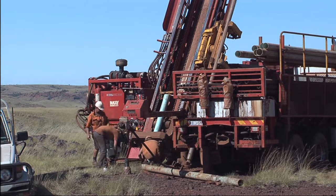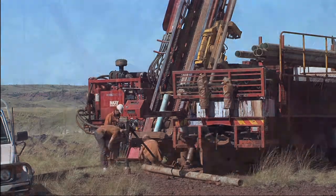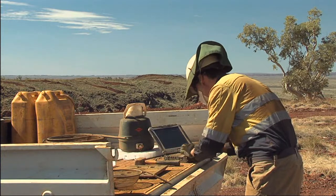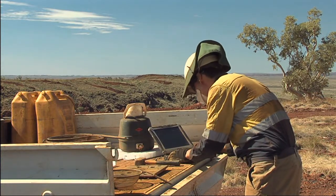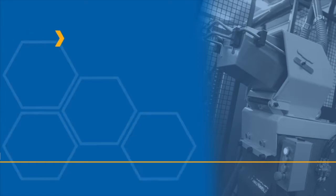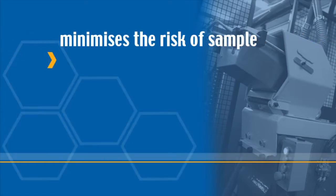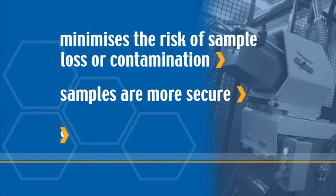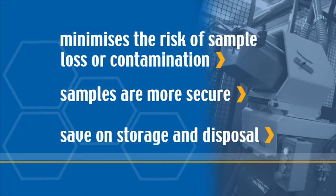In exploration projects, the reduced turnaround time for analytical results leads to a reduction of drilling costs, and field geologists can directly control and monitor sample preparation. Preparing your samples on site also minimises the chance of sample loss and contamination. Your samples are more secure and you save on laboratory residue storage and disposal fees.